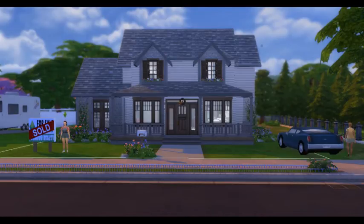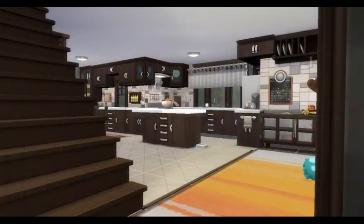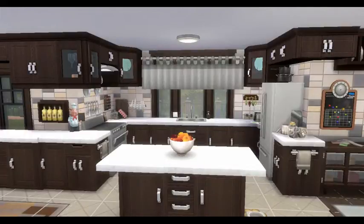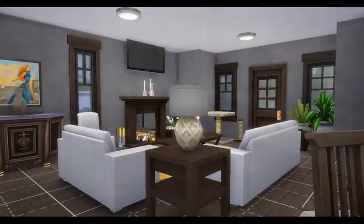Hi Zweedians, welcome back to Zweedieville. If you're new to my channel, welcome to Zweedieville. Today we are back with another Build With Me, and this one is a home that I have done a long time ago. It's a Spring Sims Shell Challenge, and I really loved how it turned out, so I wanted to go ahead and incorporate this into my collection. So we are going ahead and visiting it.